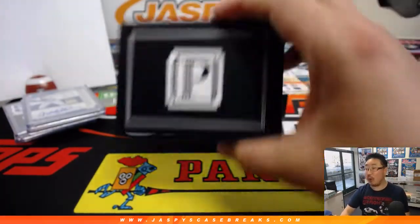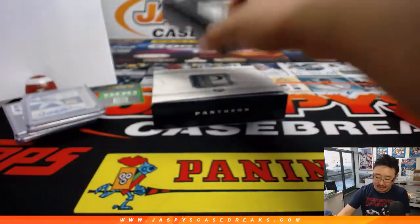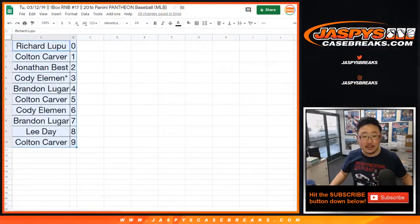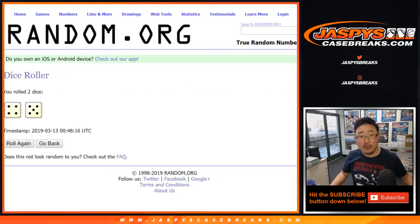There you have it, folks — a couple more boxes left, three to be precise. Three boxes left from this inner case. Get into it on JaspysCaseBreaks.com. Let's see who gets the points as well.